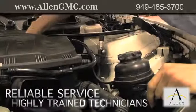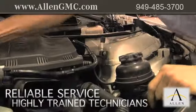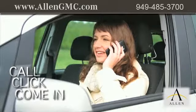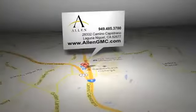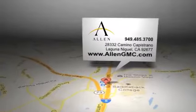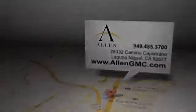And at a certified dealer, you get reliable service performed by highly trained technicians you can trust. Call, click, or come in for more information. Allen GMC is located at 28332 Camino Capistrano in Laguna Niguel, California.